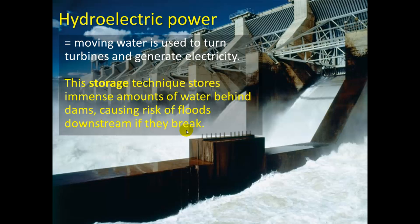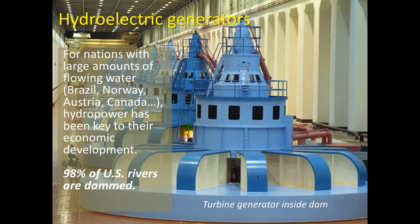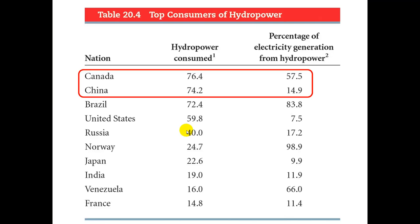Let's take a look at hydroelectric. A pretty simple idea: moving water is used to turn turbines to generate electricity. There's always the risk that if the dam were to break, you'd have major flooding downstream. These are really good for nations with large amounts of flowing water. Brazil uses this heavily — they're the biggest users in the world. 98% of US rivers are currently dammed for hydroelectric. Canada and China both get a large part of their electricity from hydropower; Canada gets over half.